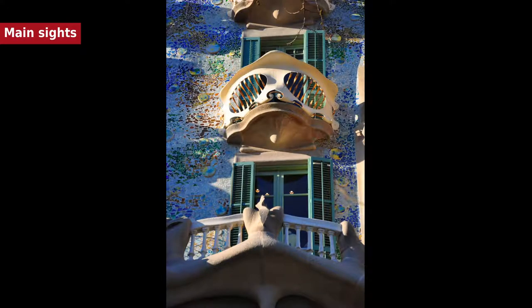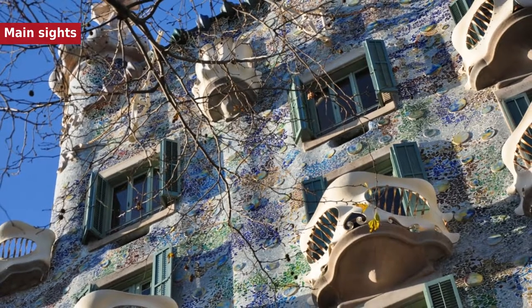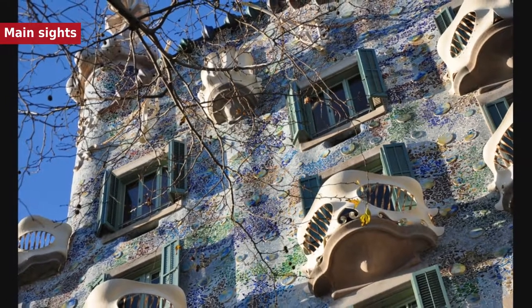Barcelona was also home to Mies van der Rohe's Barcelona Pavilion. Designed in 1929 for the International Exposition for Germany, it was an iconic building that came to symbolize modern architecture as the embodiment of van der Rohe's aphorisms 'less is more' and 'God is in the details.' The Barcelona Pavilion was intended as a temporary structure and was torn down in 1930, less than a year after it was constructed. A modern recreation by Spanish architects now stands in Barcelona, constructed in 1986.